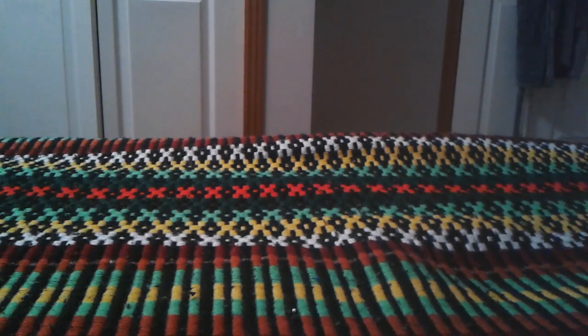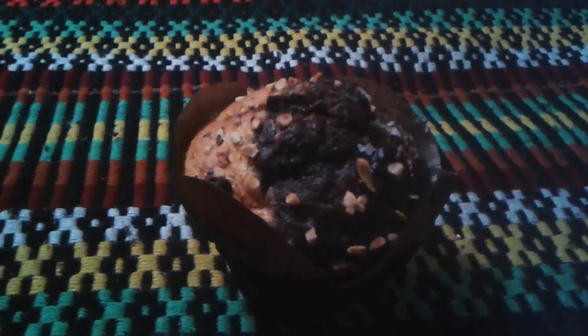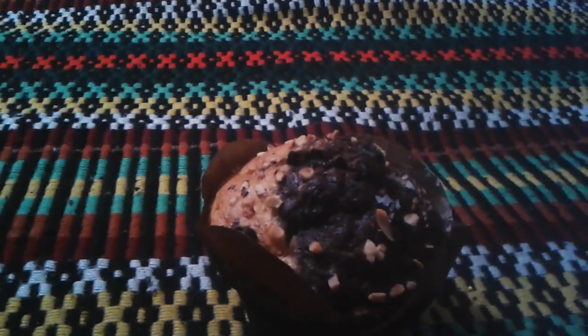Hey everyone, Galsnik here, and today I'm going to do a review on — it's from Tim Hortons — it's the chocolate hazelnut muffin. I think that's what it's called, so I wonder how this would taste like.